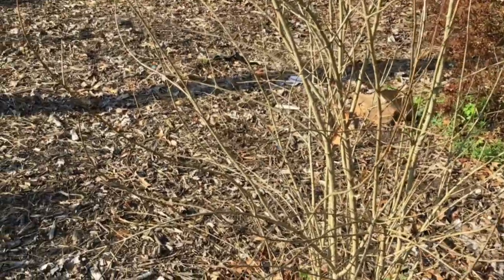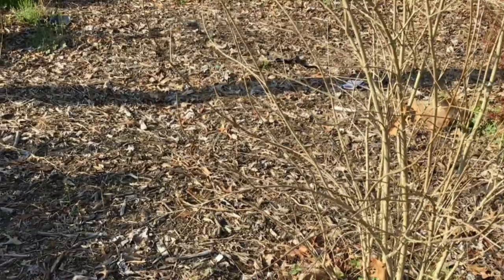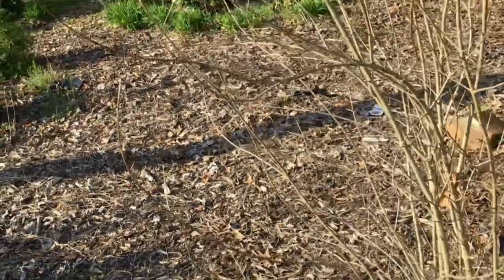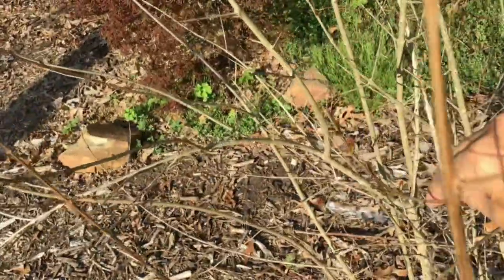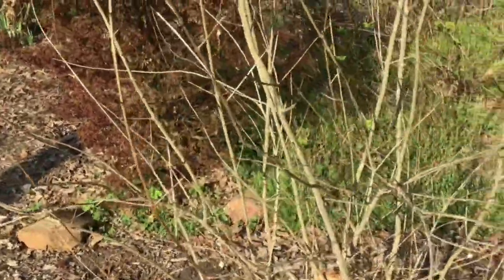Now this here just looks like a dead bush, but it's actually my pomegranate bush. Last year it actually produced my very first pomegranate — I was so excited. You can see I do have a little bit of growth peeking through right here on this branch, and this will do really well with leaves. I'm doing some more fertilizing hoping to get more pomegranates.